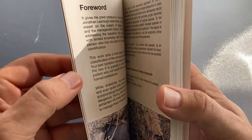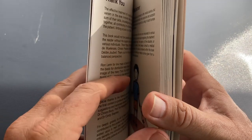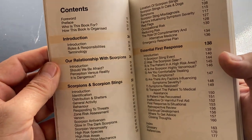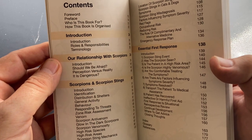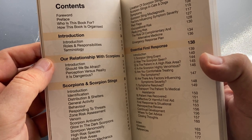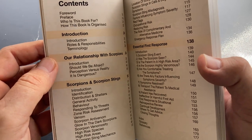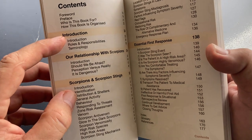Let's have a look inside and see what we have. It's 182 pages. If you go to the contents, you'll see it's four sections. There's an introduction which is about roles and responsibilities. I've defined unique terminology, and I think it's important to get the terminology right when we're talking about scorpion sting first response. It just sets the scene for the rest of the book.